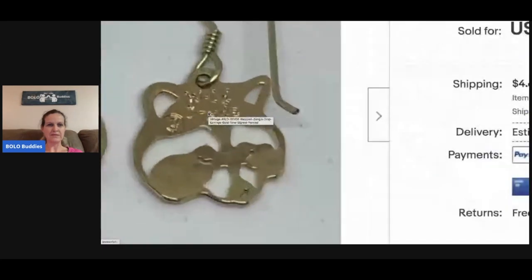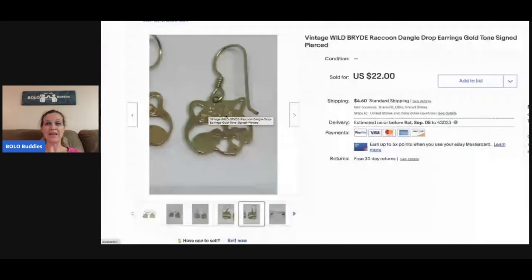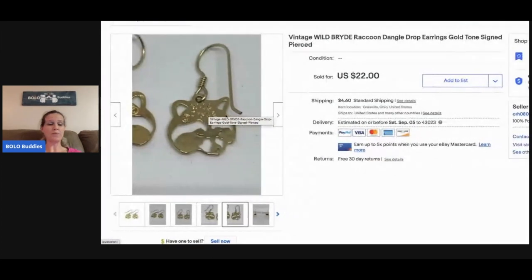These are Wild Bird — you can see right here, the mark says Wild Bird on them. These are raccoon dangle drop earrings. They came from my bulk buy — I bought them on eBay to sell on eBay — and I took a best offer on these for nineteen dollars.